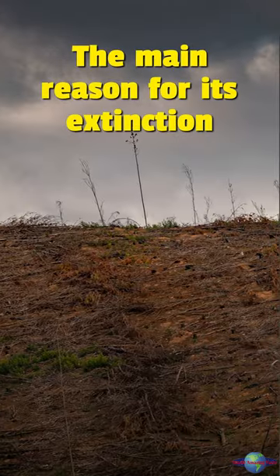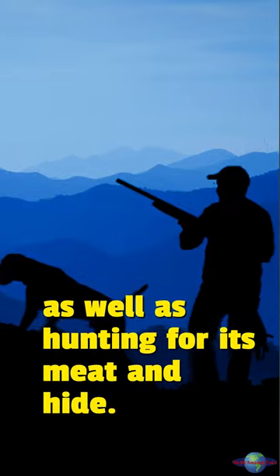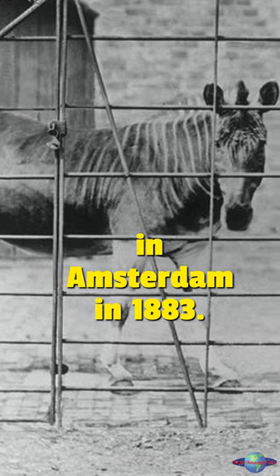The main reason for its extinction was habitat loss, as well as hunting for its meat and hide. The last quagga died in a zoo in Amsterdam in 1883.